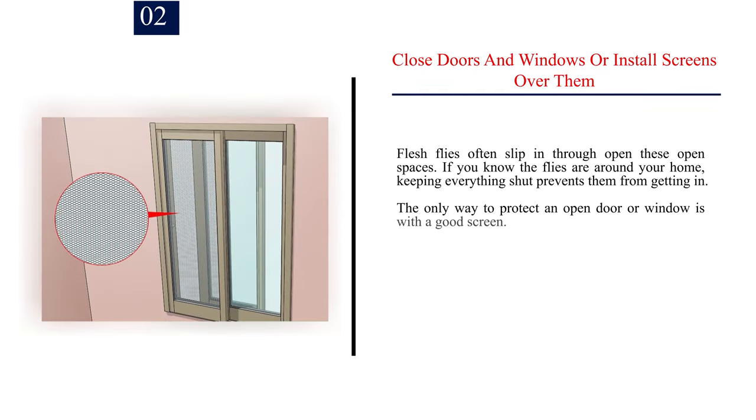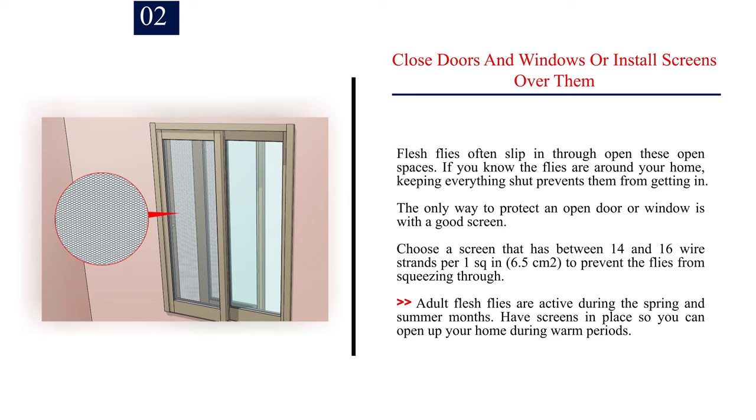Number 2: Close doors and windows or install screens over them. Flesh flies often slip in through these open spaces. If you know the flies are around your home, keeping everything shut prevents them from getting in. The only way to protect an open door or window is with a good screen. Choose a screen that has between 14 and 16 wire strands per one square inch (6.5 cm²) to prevent the flies from squeezing through. Adult flesh flies are active during the spring and summer months, so have screens in place so you can open up your home during warm periods.